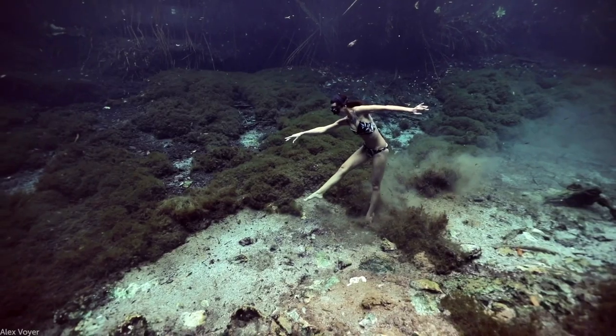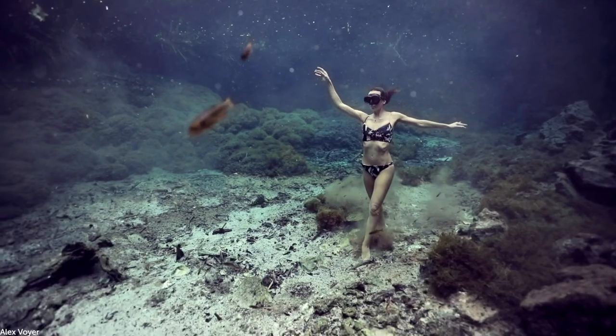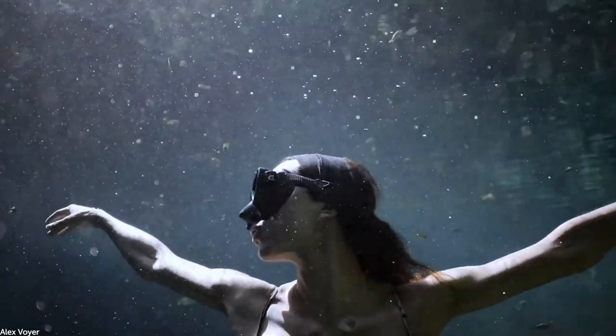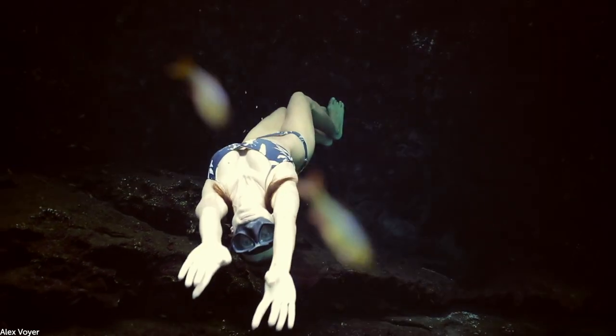Some Mexican sinkholes are known as cenotes. They occur when Yucatan's limestone bedrock collapses. Here, freediver Marianne Adventuria is exploring a shallow cenote surrounded by crystal-clear water and some sweet aquatic creatures.